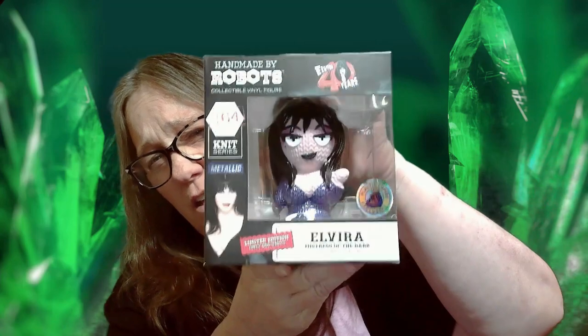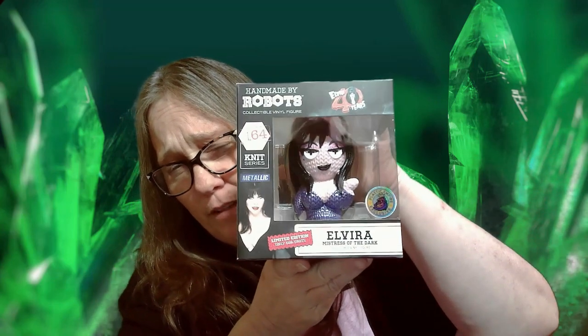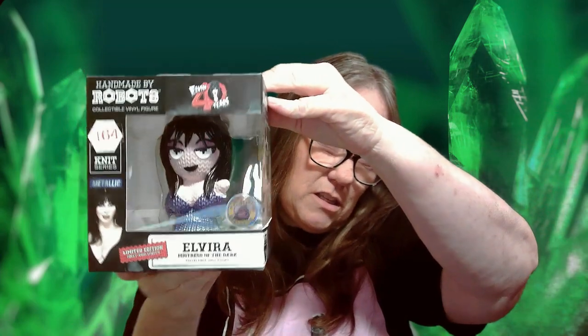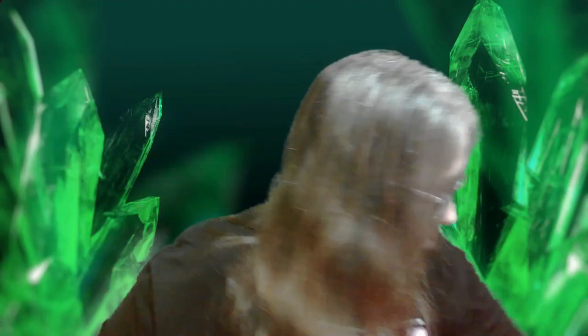Hey everybody, it's Mama Jay and I'm just here to show off a really quick pickup that I got from Plastic Empire. I had to buy from them because I scored the Elvira, limited to 666 - this figure is fire, literally fire. I love that I can see all the way around the box, such a major major plus, and I like that because I can tilt it and show you the little tag, which is one of my favorite parts about the robots. I think you can still go over and grab one - better do it while you can.